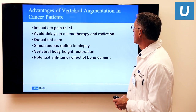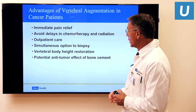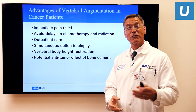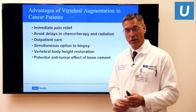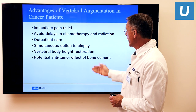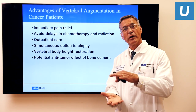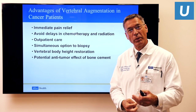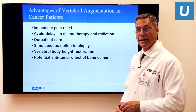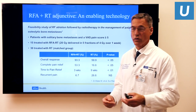The benefits of vertebral augmentation and radiofrequency ablation in cancer patients include immediate relief of pain. This procedure can be done whether or not you are receiving or plan to receive radiation and chemotherapy — it in no way impacts your ability to continue those treatments. It's performed on an outpatient basis. It's a simultaneous option to biopsy if needed. With bone cement, we can restore vertebral height. If kyphoplasty is performed to additionally augment the height of the vertebra, there is also a potential anti-tumor effect from the additional heating as the bone cement cures.